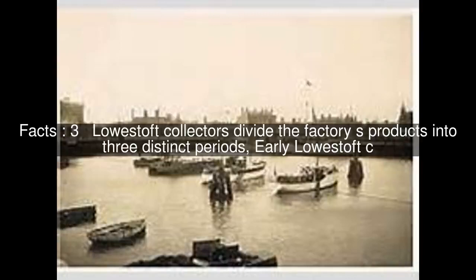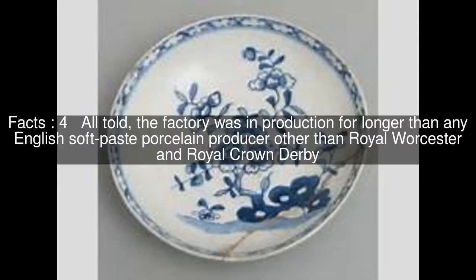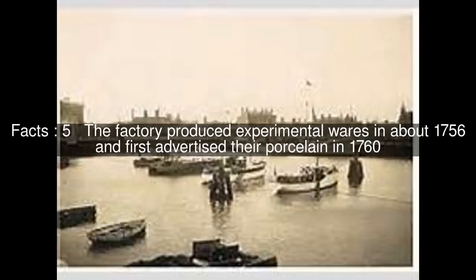Lowestoft collectors divide the factory's products into three distinct periods. All told, the factory was in production for longer than any English soft-paste porcelain producer other than Royal Worcester and Royal Crown Derby. The factory produced experimental wares in about 1756 and first advertised their porcelain in 1760.